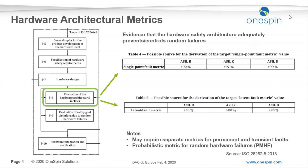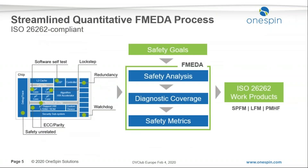Looking at the quantitative failure mode effects and diagnostic analysis (FMEDA) process, this is now quite established in the automotive hardware development flow. We basically have a chip with a lot of safety mechanisms and safety goals, and we need to generate ISO 26262 work products — particularly the SPFM, LFM, and PMHF metrics. We've streamlined this process into three steps: safety analysis, diagnostic coverage, and computation of the safety metrics.